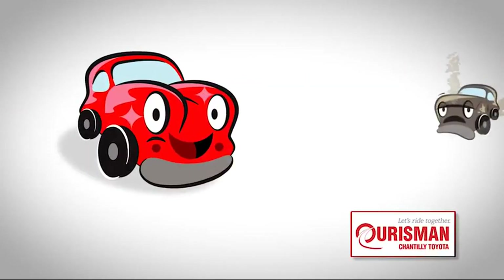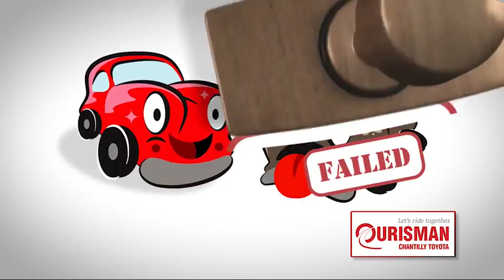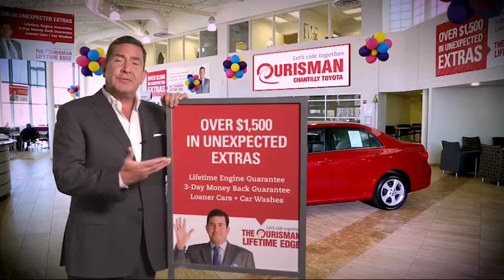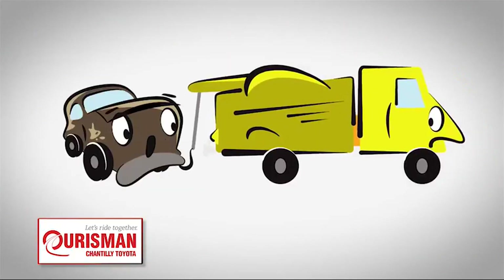Not just any vehicle makes it onto a Horseman Used Car lot. Each one undergoes a rigorous process — if it doesn't pass, it doesn't join our family. All Horseman pre-owned vehicles are backed by our Lifetime Edge with up to $1,500 in extras, including car washes, loaners, and our lifetime engine guarantee.